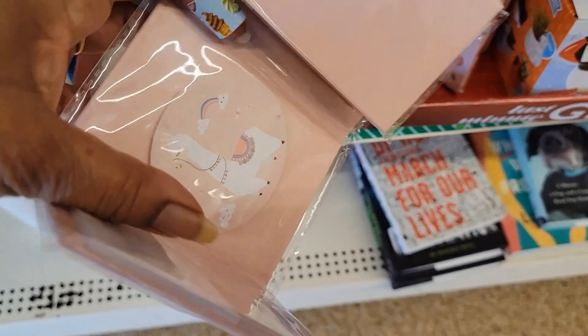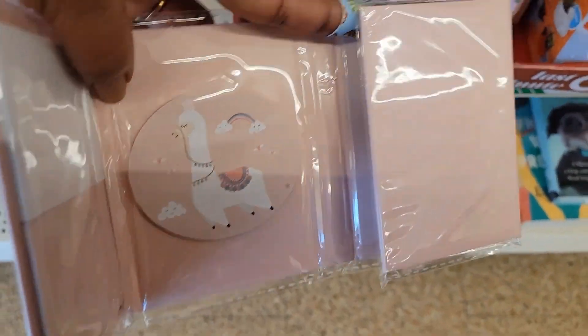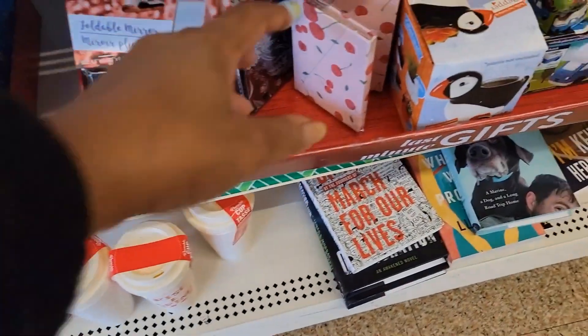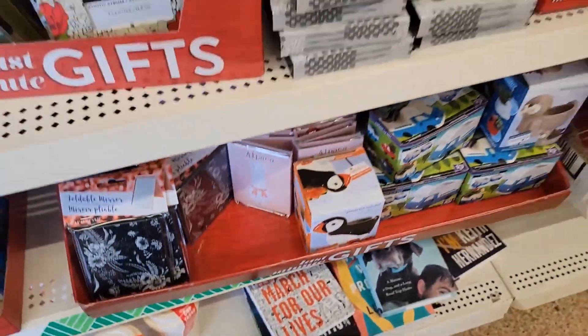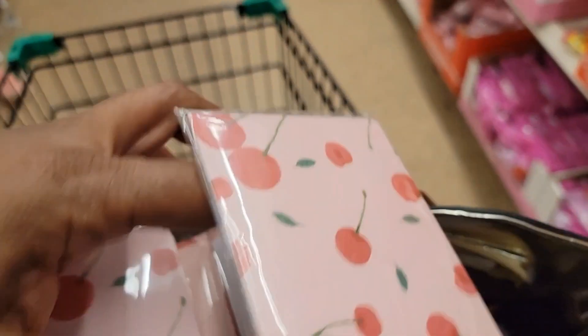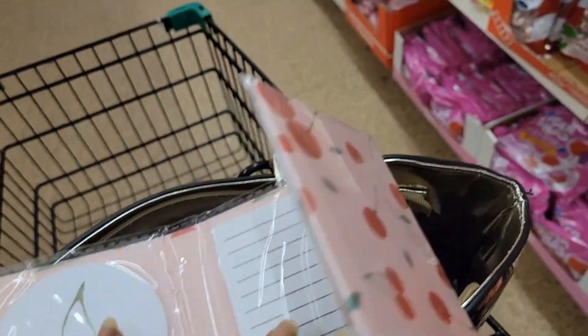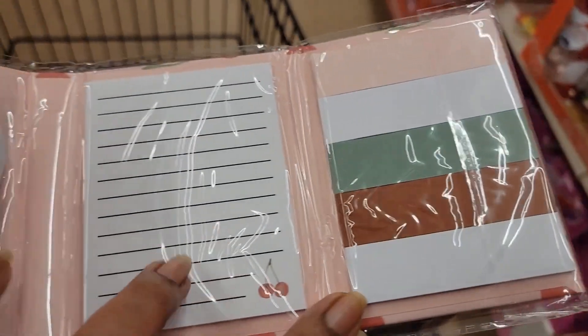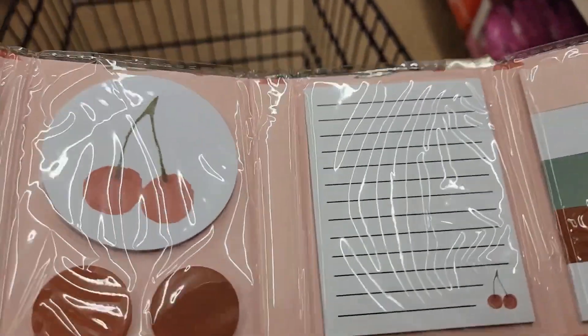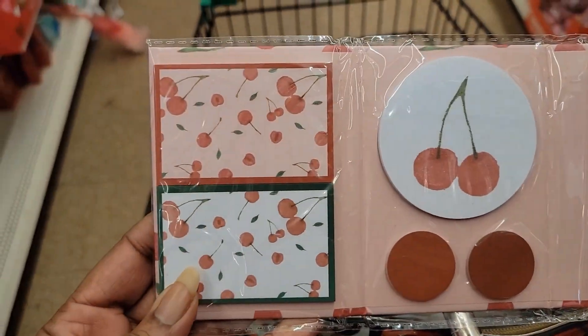I got the little foldable mirrors. You've got the little sticky note pads — things that open up like this. These are cute. I got it in the cherry and the alpaca. Let me open this up and show y'all — it opens up like this and you have those pages. Very, very cute.